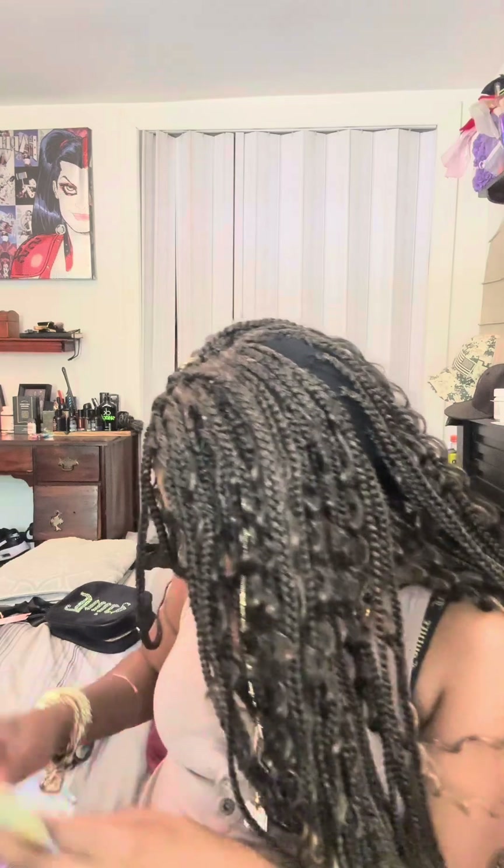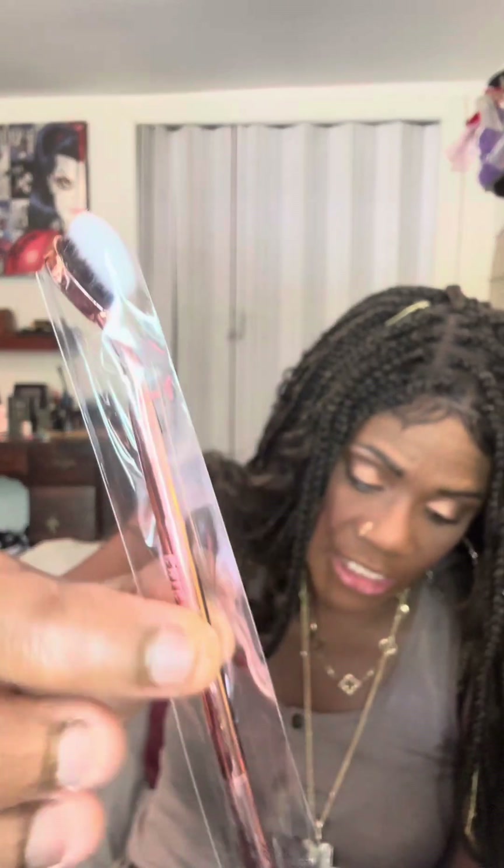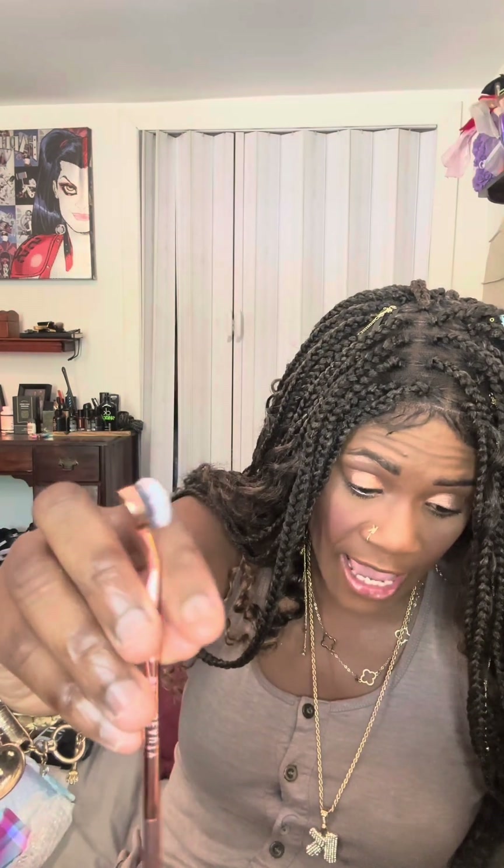The next thing we have is a brush of some sort — the Chica Beauty Dual End Brow Brush. Talk about a multi-tasker. This versatile tool helps you groom, shape, and define your brows. You can use the larger side to groom and fluff your brows, and the angled tip to highlight and define. This is a full-size, retailing for $12.